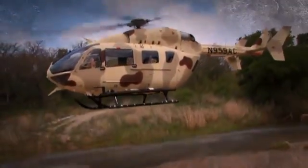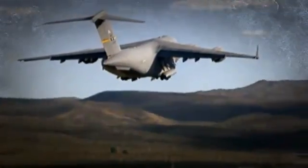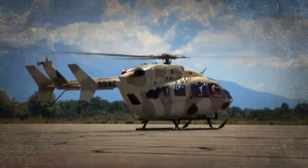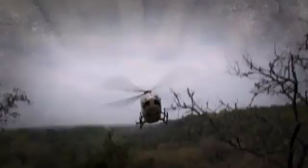With its small footprint, the AAS-72X is easy to transport on C-17 airlifters. The large sliding and rear clamshell doors, along with its high-set main and tail rotors, provide unparalleled safety, access, and space utilization for maximum mission versatility.